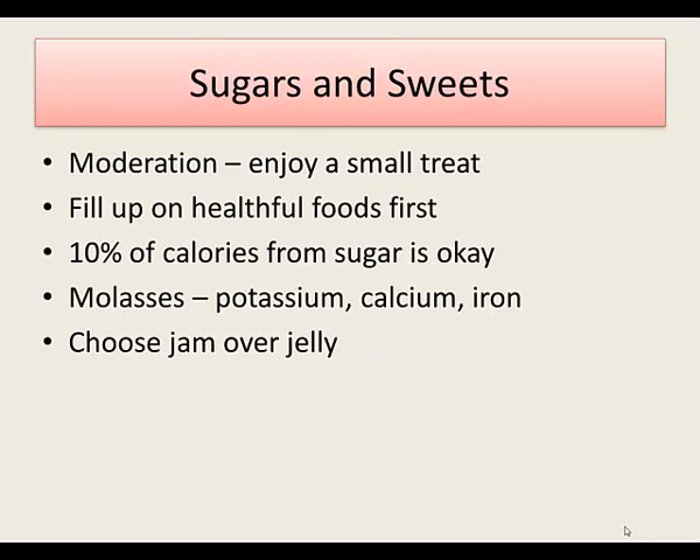Do you like to eat sweets? Just keep them in moderation and enjoy a small treat. You'll eat more sweets if you're starving, so if you're eating every three to four hours you're less likely to binge on sugar. Ten percent of your calories from sugar is completely fine. Blackstrap molasses contains potassium, calcium, and iron, but you'd have to eat an awful lot to get those nutrients. The book also recommends jam over jelly because jam contains some fruit, but again a small snack of either is fine.